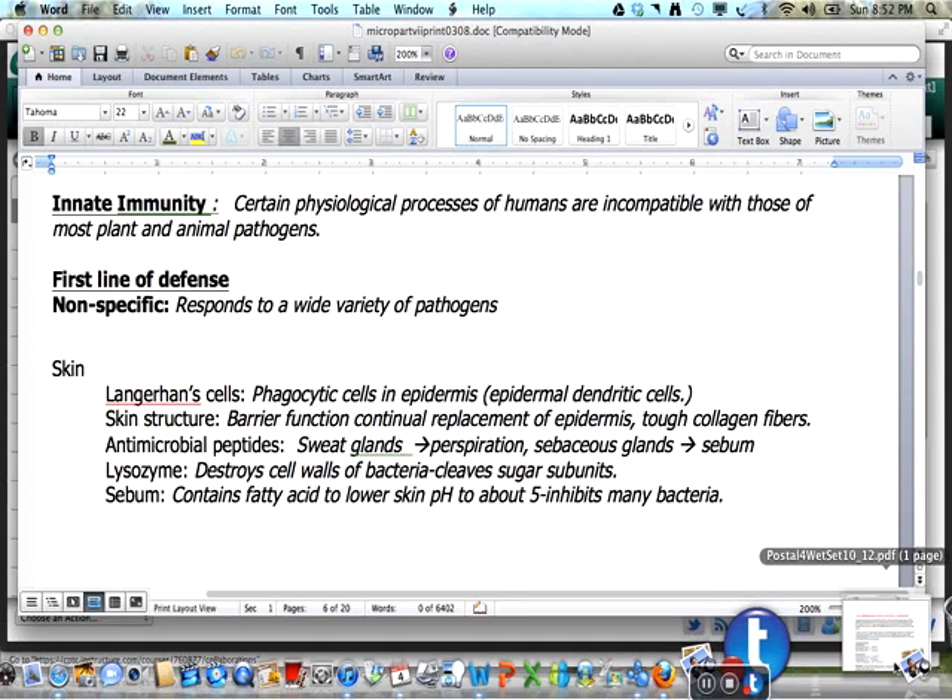Antimicrobial peptides are produced in perspiration from the sweat glands and sebum from the sebaceous glands. This includes lysozyme, which destroys the cell walls of bacteria by cleaving the sugar subunits. Sebum contains fatty acids which lower the pH of the skin to about pH 5, inhibiting many bacteria.